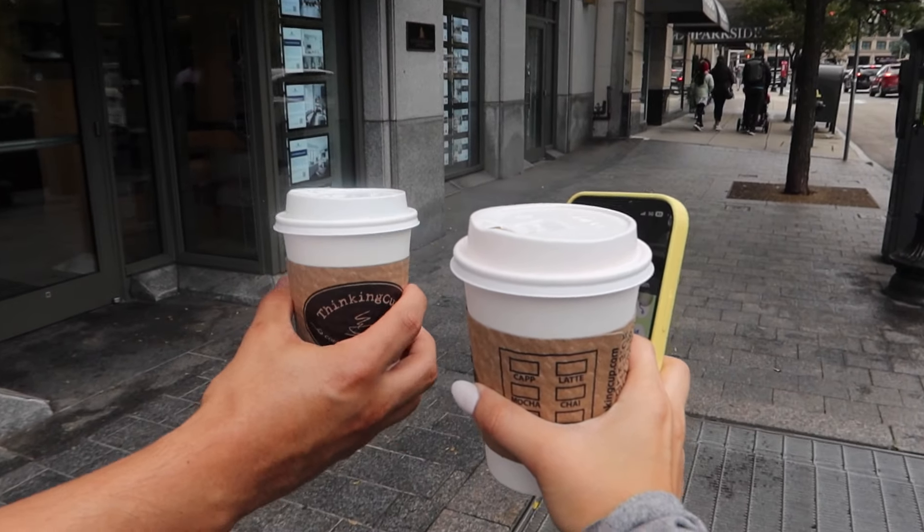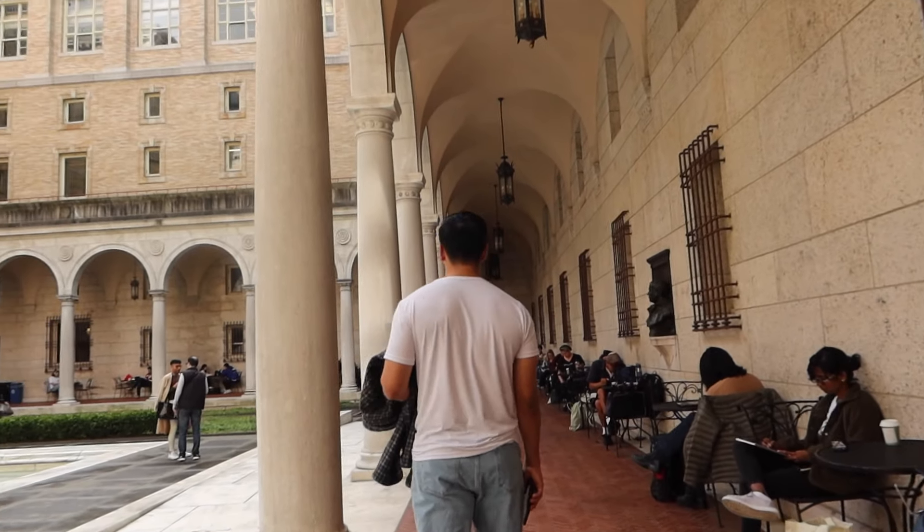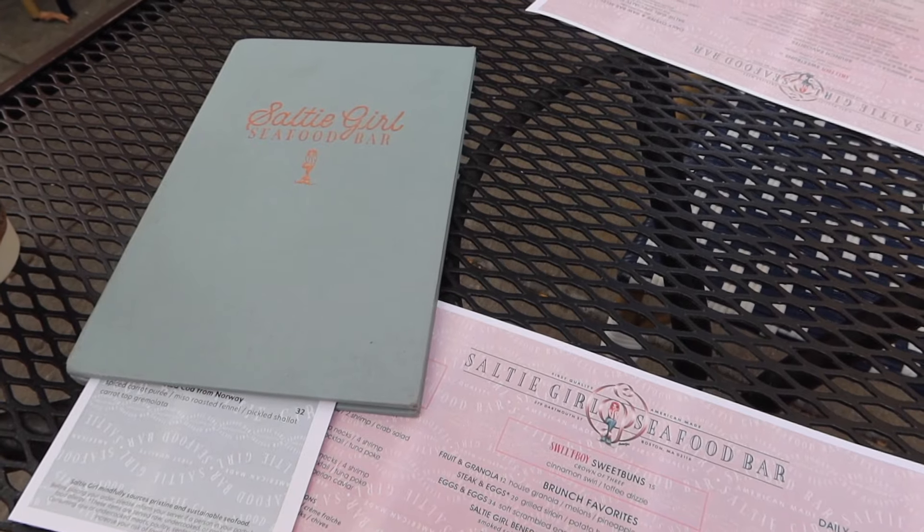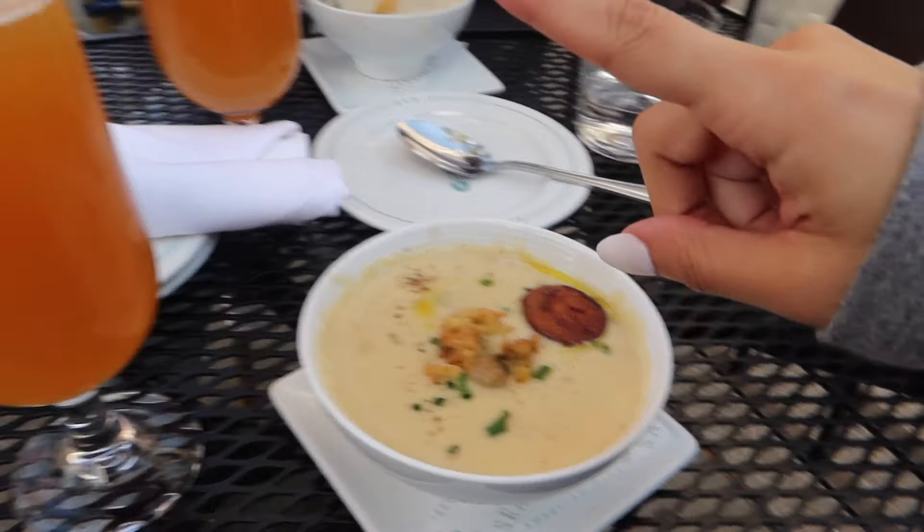Got our coffee for the morning. We're getting lunch at Salty Girl — we actually have a location in LA. Clam chowder and a lager.